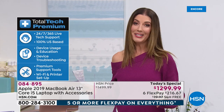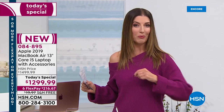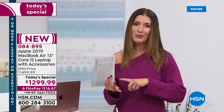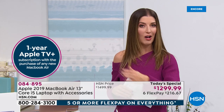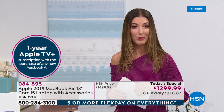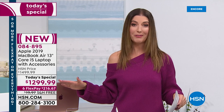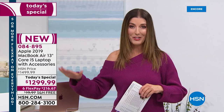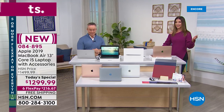For the first time ever, you're also going to get a one-year subscription to the brand new Apple TV Plus — a brand new streaming service with Apple's own original content including television shows and movies with big-name actors and actresses. It launches November 1st. You'll automatically get enrolled. Today here at HSN we're giving you the lowest price we've ever offered on a MacBook Air, and this is our only MacBook Air today special of the entire year.